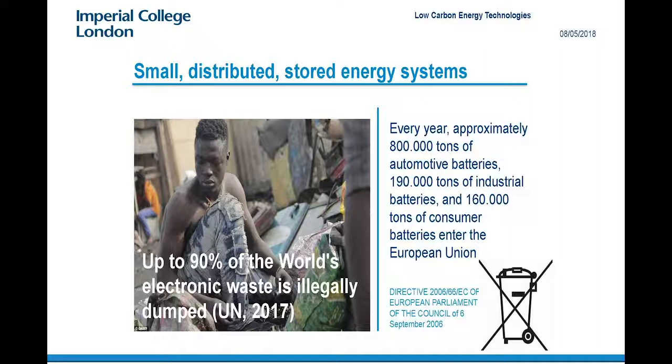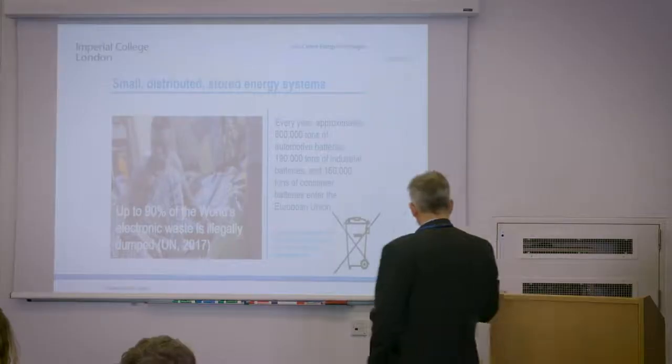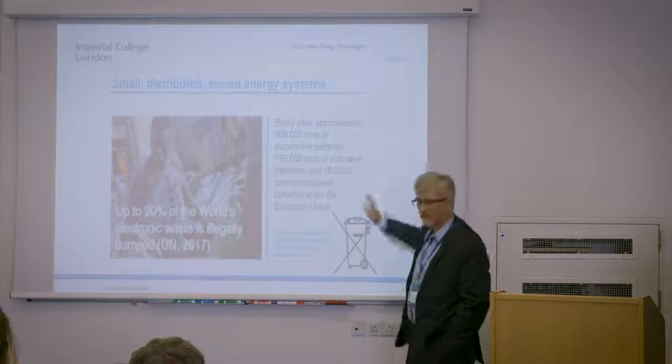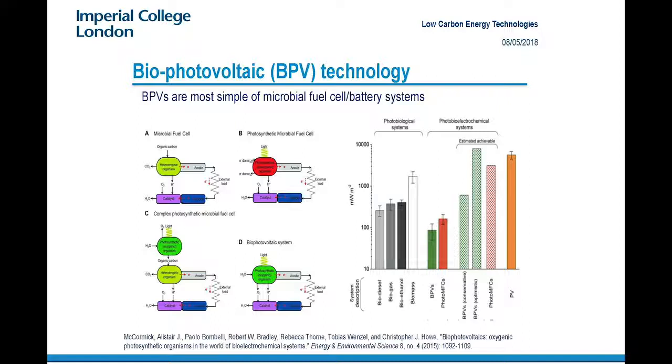Up to 90% of the world's electronic waste — including mobile phones and all that sort of stuff — is illegally dumped in the world. There's a big problem in making all these nice distributed energy systems, batteries and whatnot, but you need to think about the end of life. We have thousands of tons of batteries in the European Union that can't go into landfill anymore. So we thought: why don't we go the next step and make ultra-cheap batteries that are completely biodegradable?